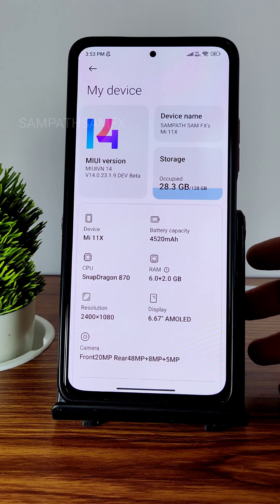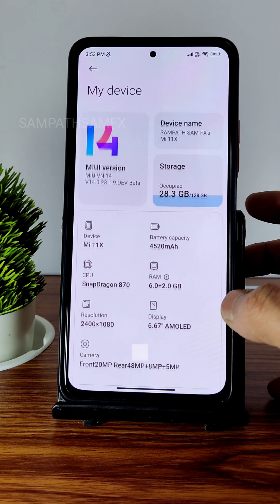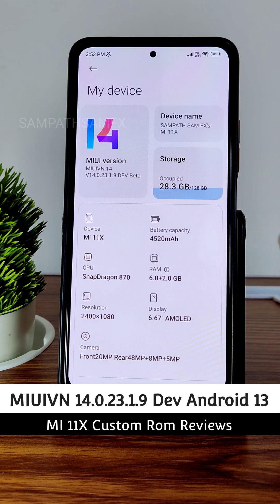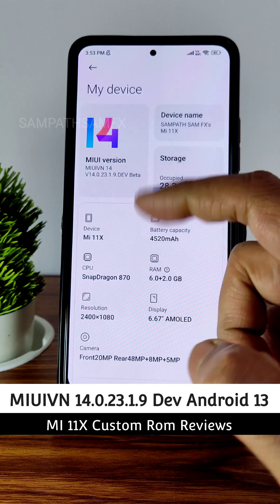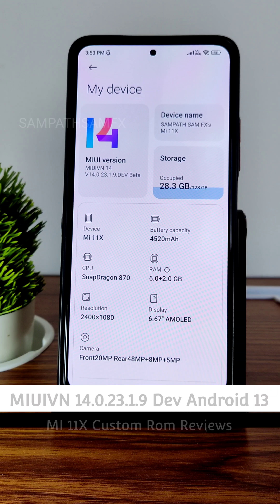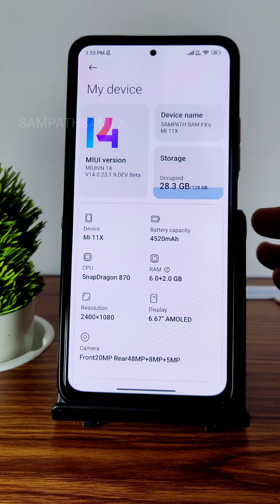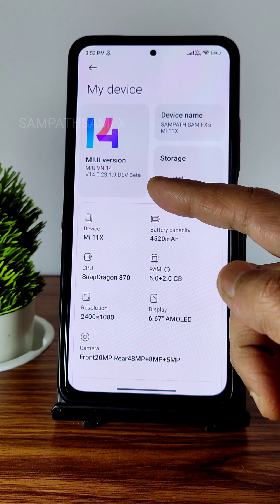Hey, hi, hello! Welcome back. This is Sampath, you are watching the Sampath Sanfx YouTube channel. This is a Mi 11x custom ROM review — MIUI VN 14, version 14.0.23.1.9 developer beta. This is not China-based; there are two different versions of MIUI 14, and this is the Vietnamese version.